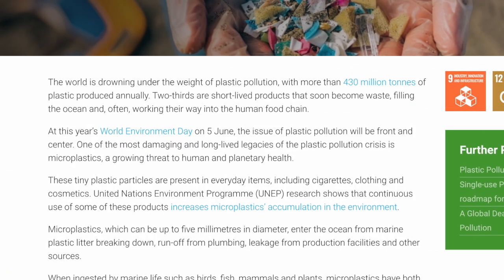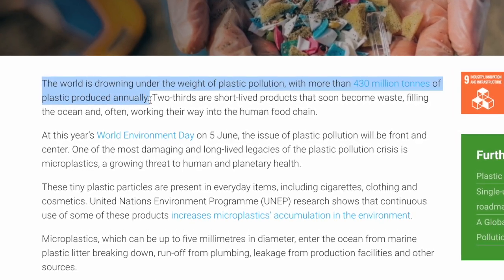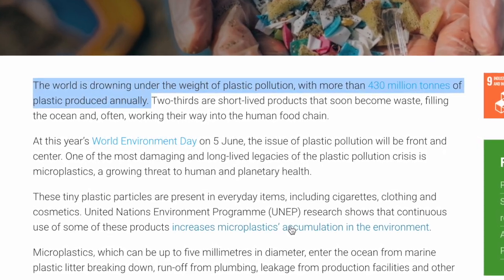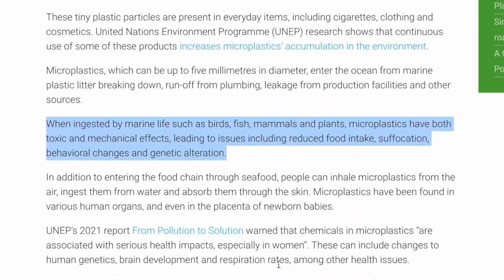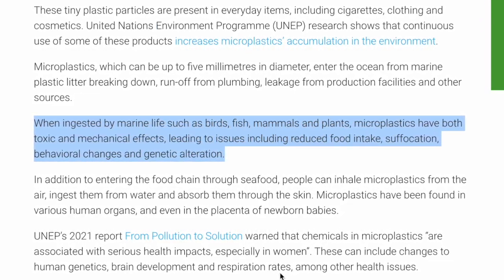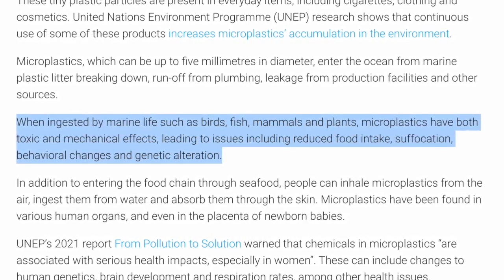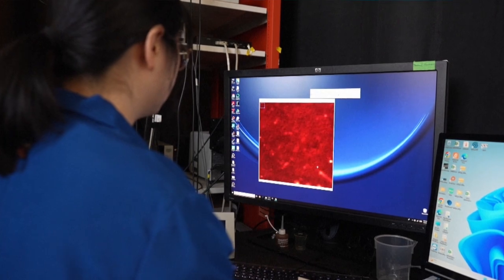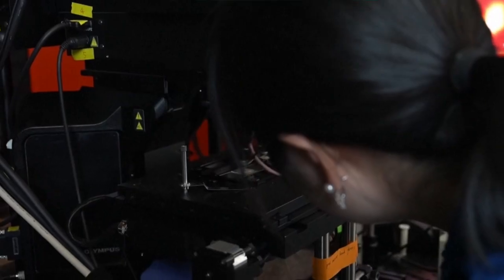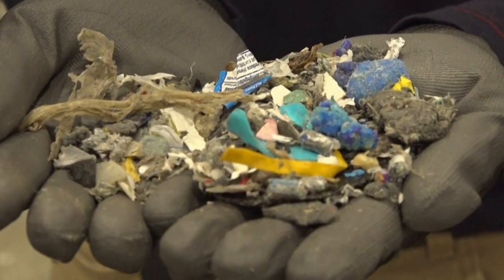Still, the United Nations Environment Program claims the world is drowning under the weight of plastic pollution, with more than 430 million tons of the stuff produced annually. They claim there are toxic and mechanical effects when microplastics are ingested by marine life, leading to reduced food intake, suffocation, behavioral changes, and genetic alteration. Some outside experts praised this study and agreed that while there's general unease about these tiny plastic pieces, it's too early to draw certain conclusions. As for the scientists who conducted this study, they say they're cutting back on bottled water.